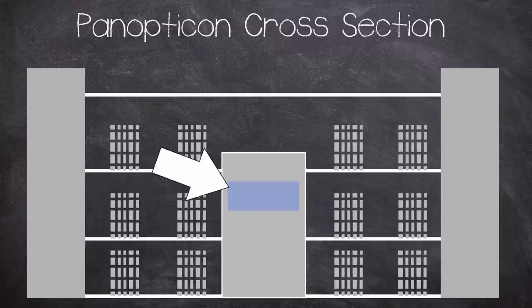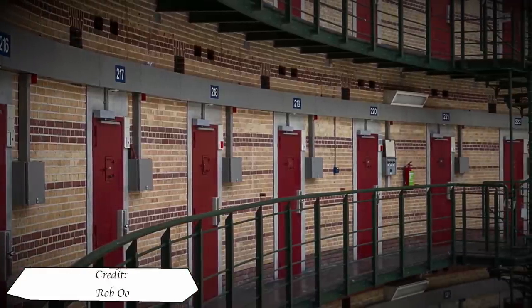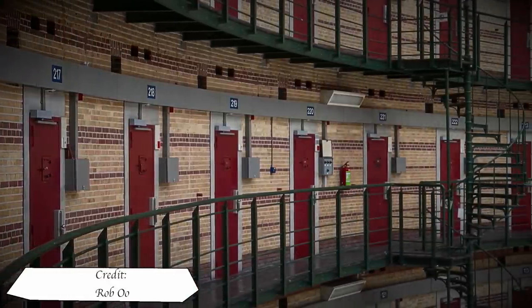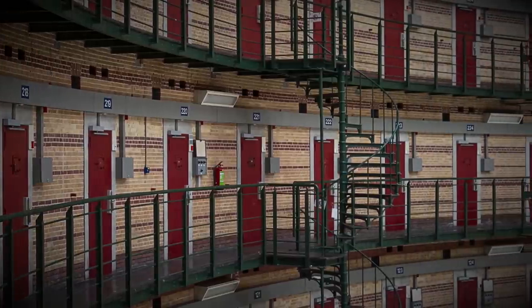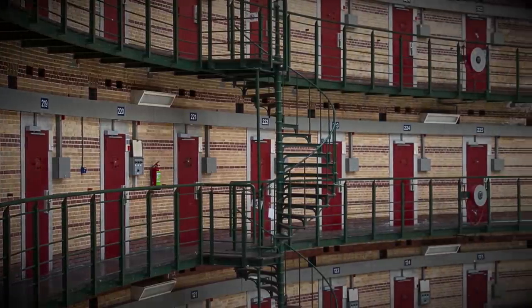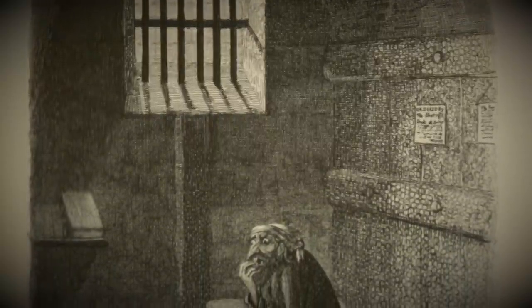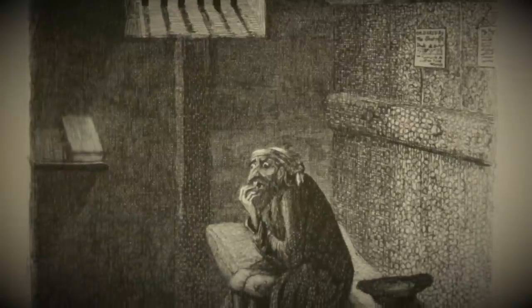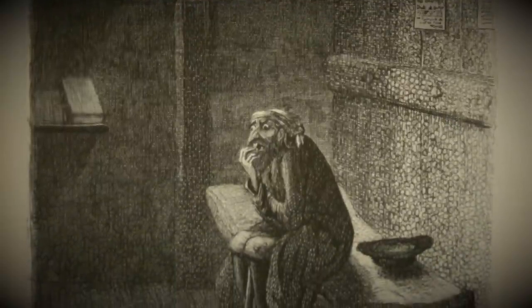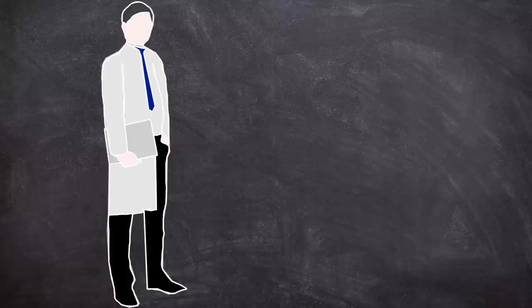This allows guards in the tower to observe any prisoner at any time, but the prisoners' view of the tower is obscured, meaning they can't see if the guards are watching them. This in theory results in the concept of constant supervision, as you can't tell whether or not you are being watched. As such, the prisoners self-regulate their behaviour and act as if they are always being watched.